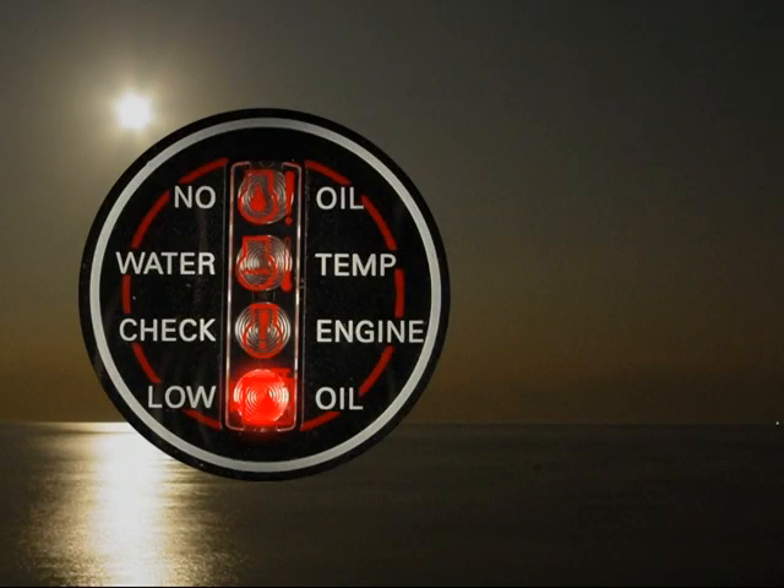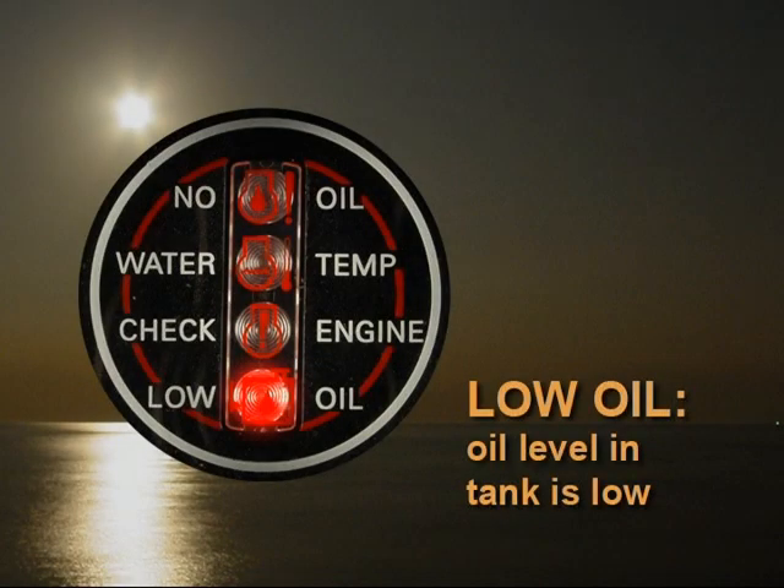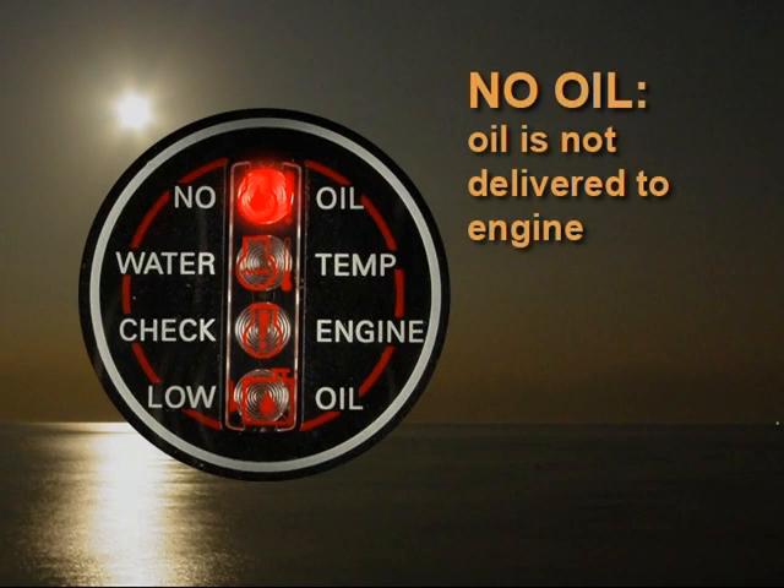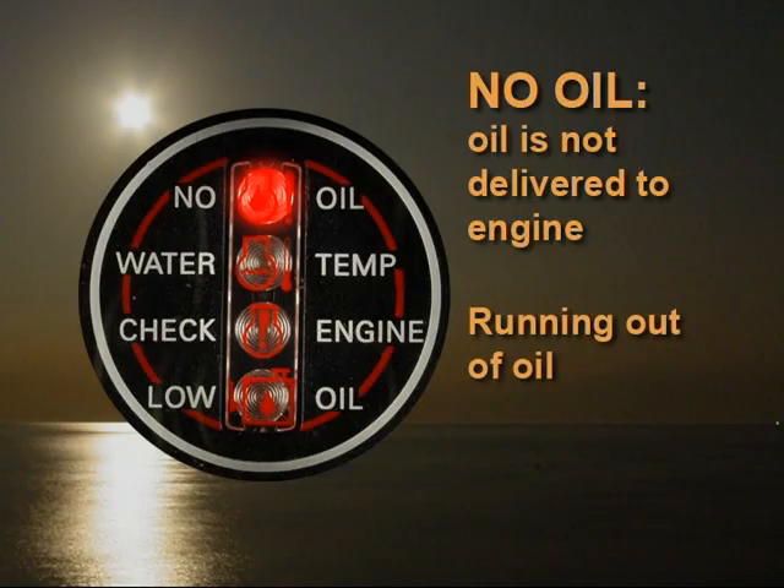Don't confuse low oil and no oil warnings. Low oil means the oil level in the tank is low, while no oil means oil is not being delivered to the engine. This could be caused by running out of oil or by a lubrication system failure.